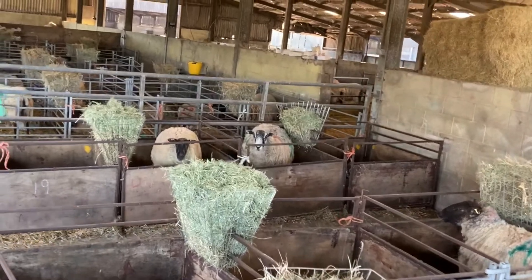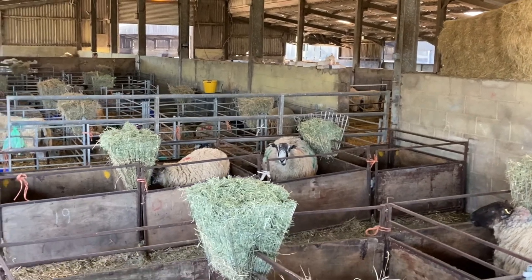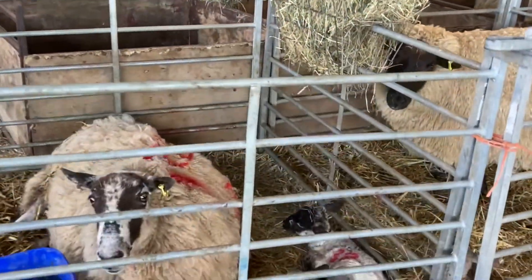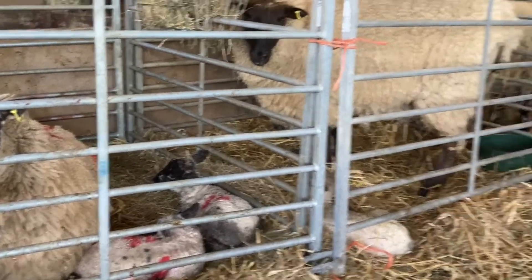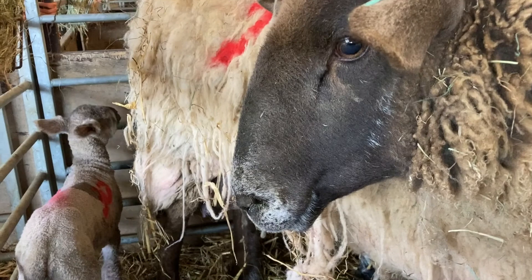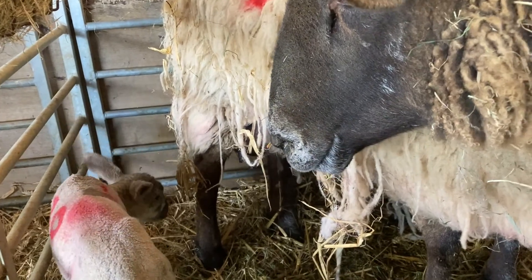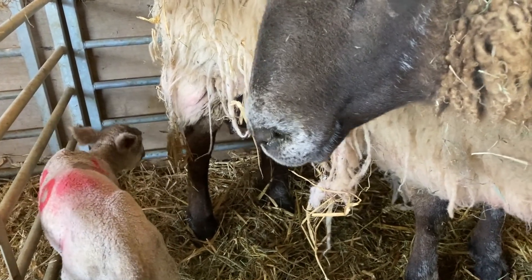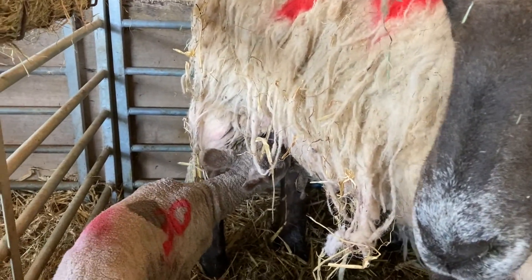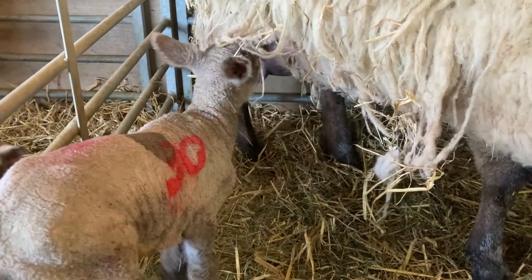We've moved into the maternity unit here of the lambing enterprise. This is where all the ewes are put into their pens with their own lambs they've had, so it gives a chance for them to do some bonding. This ewe and her lamb — she's only had the one, that's called a single. You'll see the lamb's smelling its mother and the ewe is smelling its lamb. They all have an individual smell so that they know one another. And there goes the lamb on to the udder to get some milk — did you see that tail go crazy?